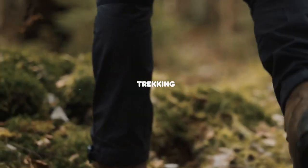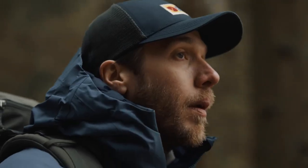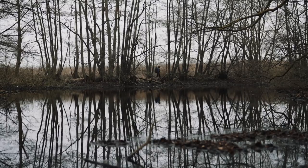Next up, we have trekking. Trekking trousers are developed for hard-wearing, long-distance treks in the mountains or in the woods — a pair of trousers that you can really rely on in demanding situations. These trousers are generally a bit more technical and have slightly more functions than your average outdoor pants.